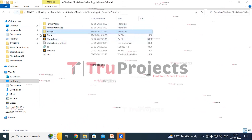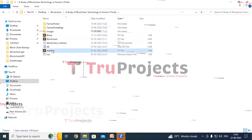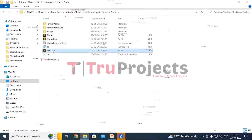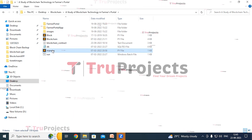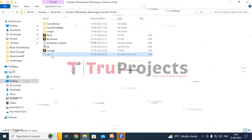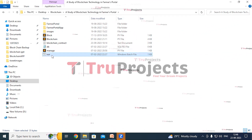This is the images folder, which contains images that will be used in the application. These are the Python main code files. The manage.py file is a command line utility that comes with Django. It provides various commands for managing Django projects, including tasks like running the development server, creating database tables, applying migrations, and more.